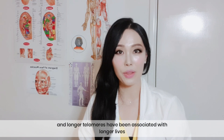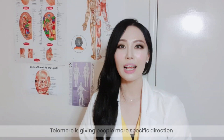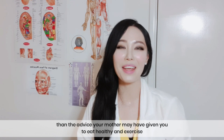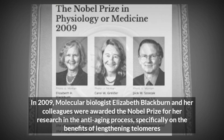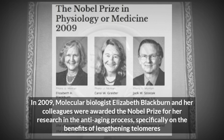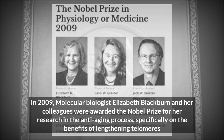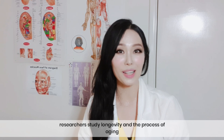Longer telomeres have been associated with longer lives. Telomeres are giving people more specific direction than your mother may have given you to eat healthy and exercise. In 2009, molecular biologist Elizabeth Blackburn and her colleagues were awarded a Nobel Prize for their research in the anti-aging process, specifically on the benefits of lengthening telomeres. This discovery completely changed the way researchers study longevity and the process of aging.